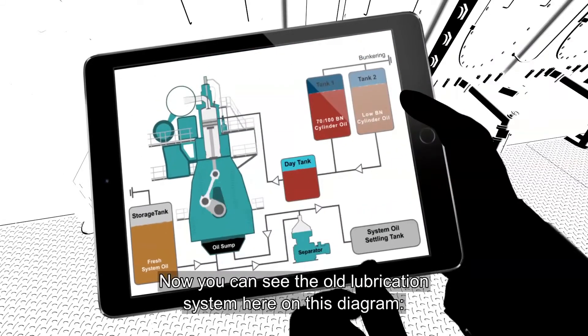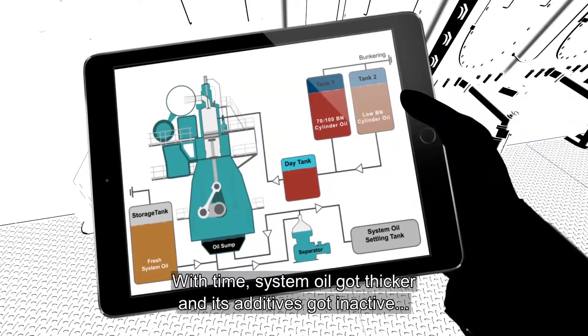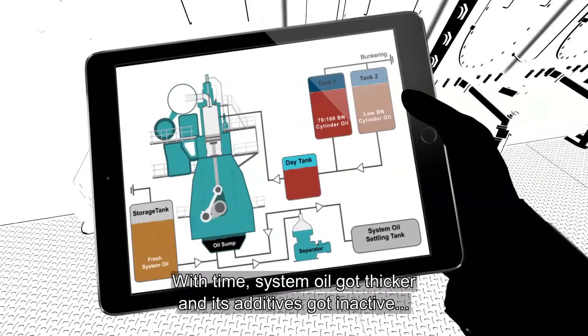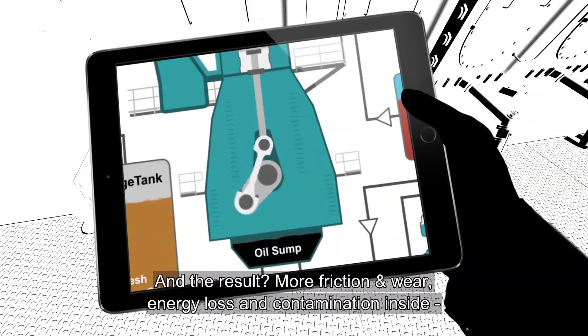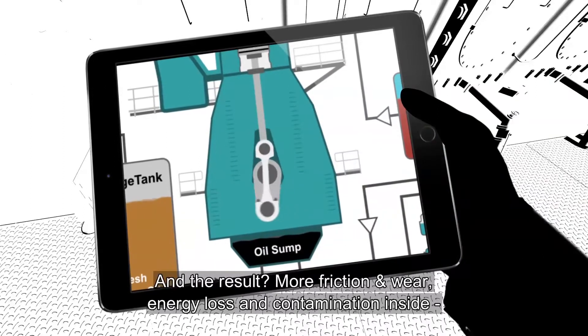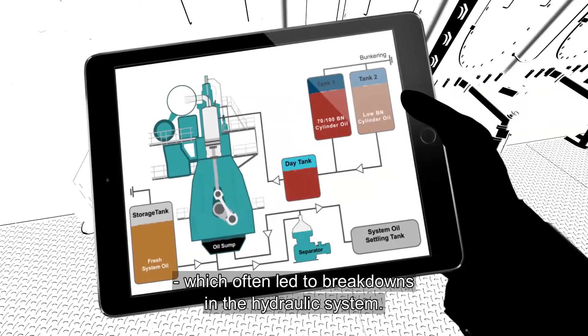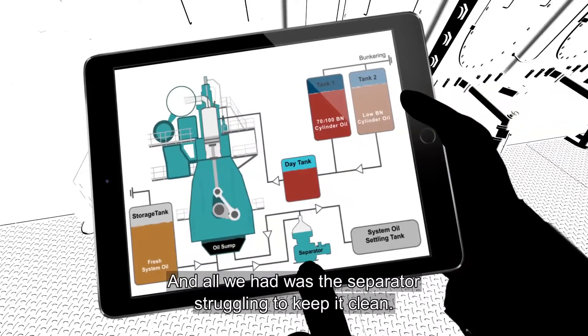You can see the old lubrication system here on this diagram. With time, system oil got thicker and its additives got inactive. And the result? More friction and wear, energy loss and contamination inside, which often led to breakdowns in the hydraulic system. And all we had was the separator struggling to keep it clean.